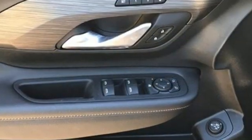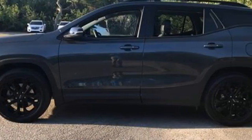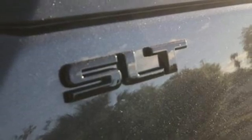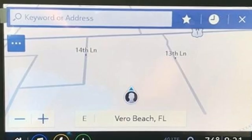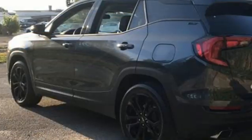Features include intercooled turbo inline four-cylinder engine, front heated leather bucket seats, streaming audio, rear parking sensors, dual zone climate control, wi-fi hotspot, external memory control, hands-free liftgate, memory exterior door mirror settings, and integrated navigation system with voice activation.